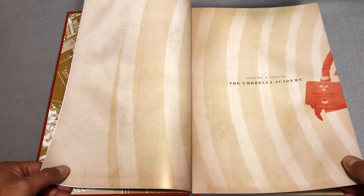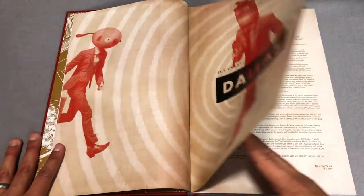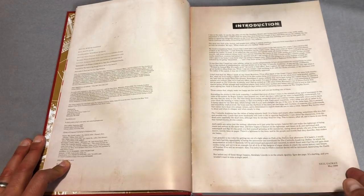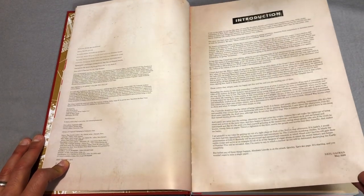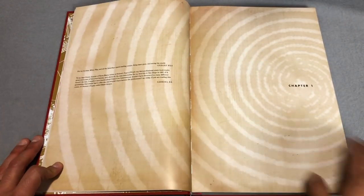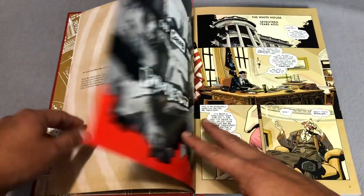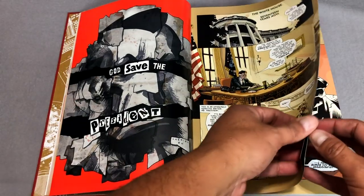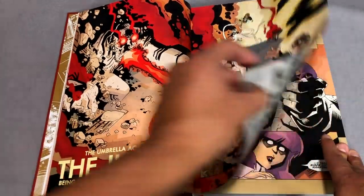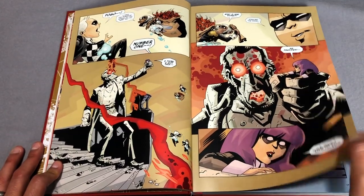The Umbrella Academy is by Gerard Way and Gabriel Baugh. Gerard Way, of course from My Chemical Romance, has made himself a name in comic books now because of this and his Doom Patrol run. There's an introduction by Neil Gaiman from the 2009 trade paperback. We're not going to flip too much through here because I don't want to give away what happens. There are time travel elements, but if you've watched the show, you're familiar with that.